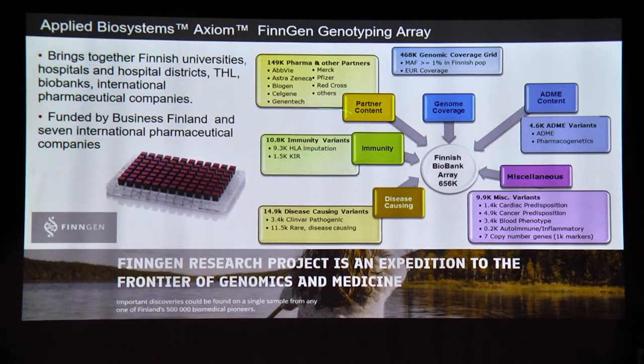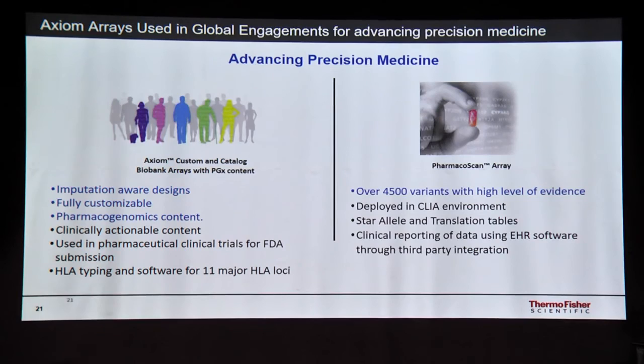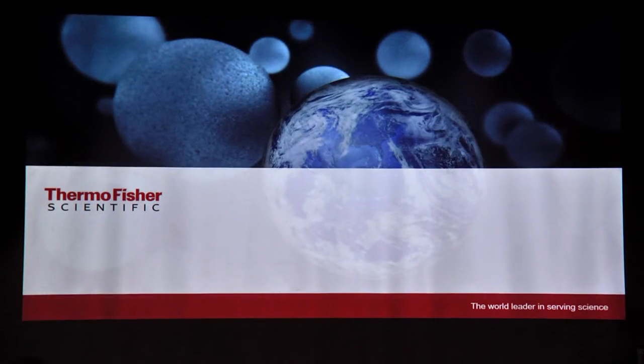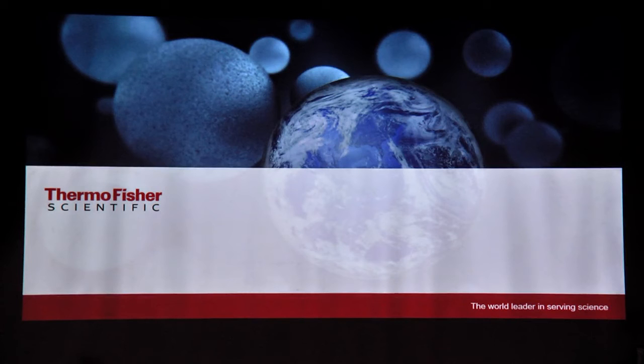We recently collaborated with Finngen where we have a 650K chip for whole genome genotyping. With these applications, you can target several kinds of markers for ancestry, traits, or screening for diagnostics using the GeneTitan microarray instruments. With this, I'll pause and I would be happy to take any questions. Thank you very much for your time.